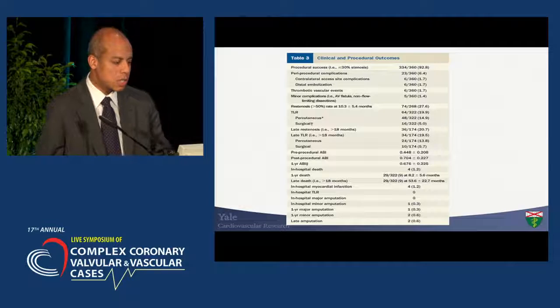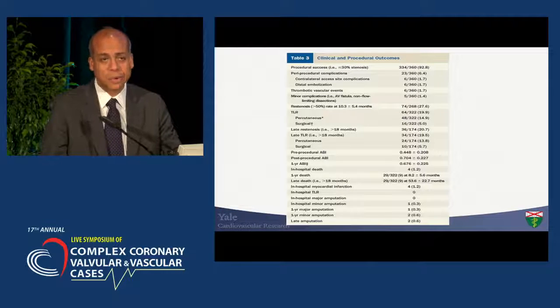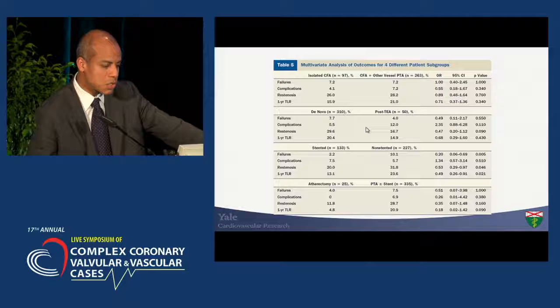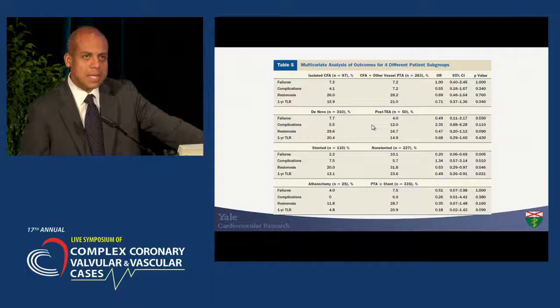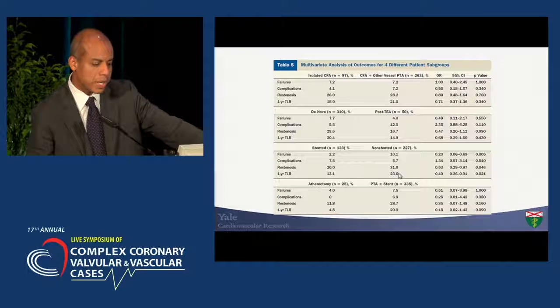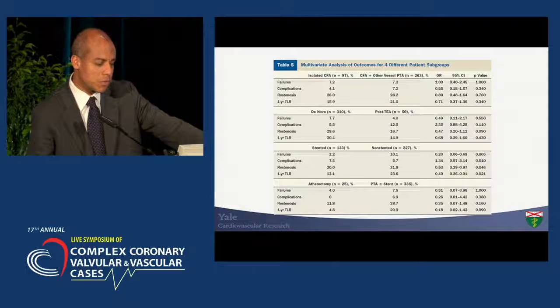In terms of procedural outcomes: very high success rate, very low complication rate in terms of needing to take the patient to the OR. On multivariate analysis regarding stent versus no stent, stenting does compromise long-term patency rate to some extent, but not to a dramatic degree. However, if you want long-term durability, avoiding stenting is the best approach — it also preserves surgical options should the patient need it again, and preserves the access point should the patient require another endo or coronary procedure.